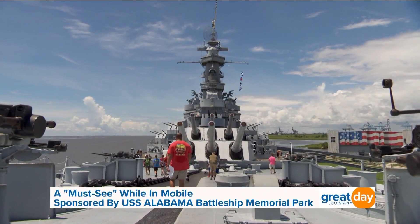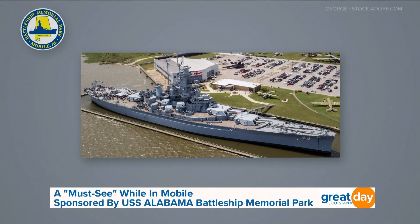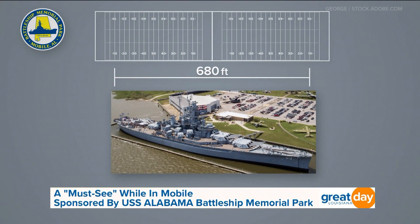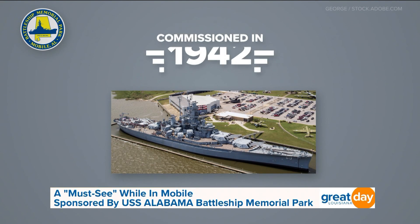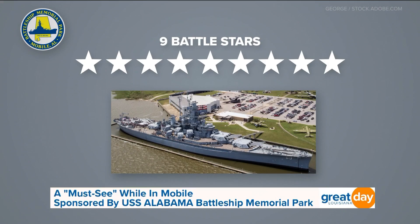Here's a few fun facts for you. Did you know that the ship was actually built for the Navy? It's 680 feet long — that's almost the length of two football fields. And it also weighs 45,000 tons. The USS Alabama was commissioned in 1942 and earned nine Battle Stars during World War II.